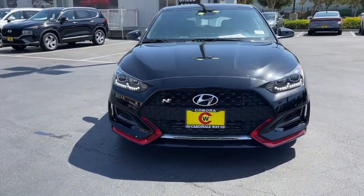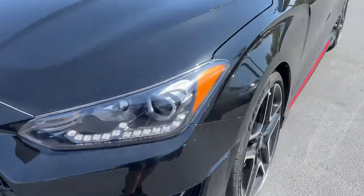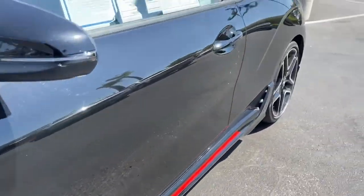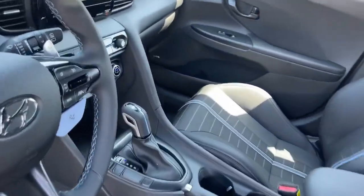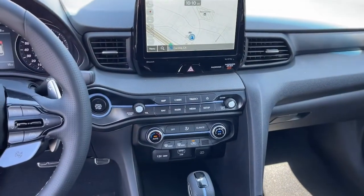It also features touchscreen infotainment and an impressive suite of safety features. These are just some of the great options this vehicle comes with: keyless entry, navigation system, aluminum wheels, and electronic stability control.